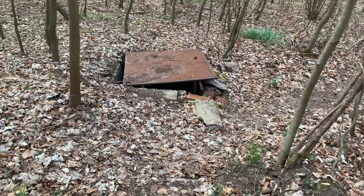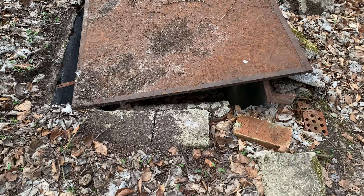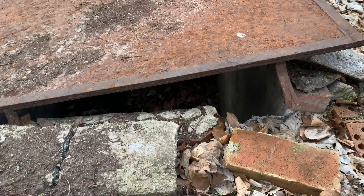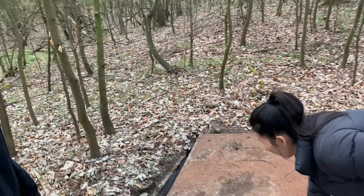Oh, dangerous hole! Almost like a bunker. What is that? You could hide out in there. Too heavy.